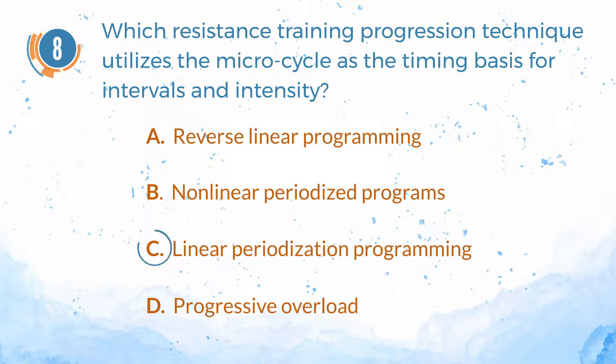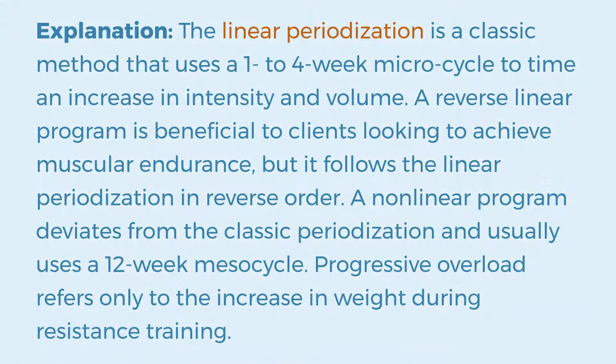The answer is C. Linear periodization programming. Explanation: Linear periodization is a classic method that uses a 1–4 week micro cycle to time an increase in intensity and volume. A reverse linear program is beneficial to clients looking to achieve muscular endurance, but it follows the linear periodization in reverse order. A non-linear program deviates from the classic periodization and usually uses a 12-week mesocycle. Progressive overload refers only to the increase in weight during resistance training.